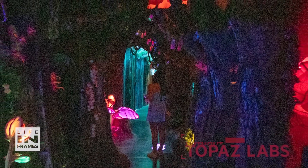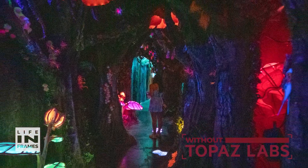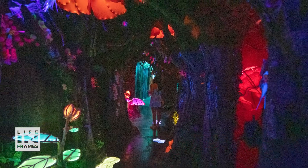Luckily, I had already purchased Topaz Labs' range of AI products, and now I had some images I could use to really put these apps to the test.